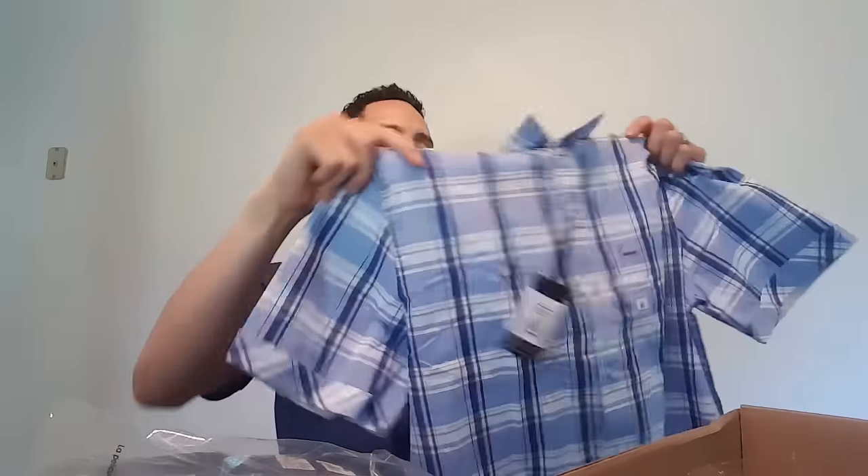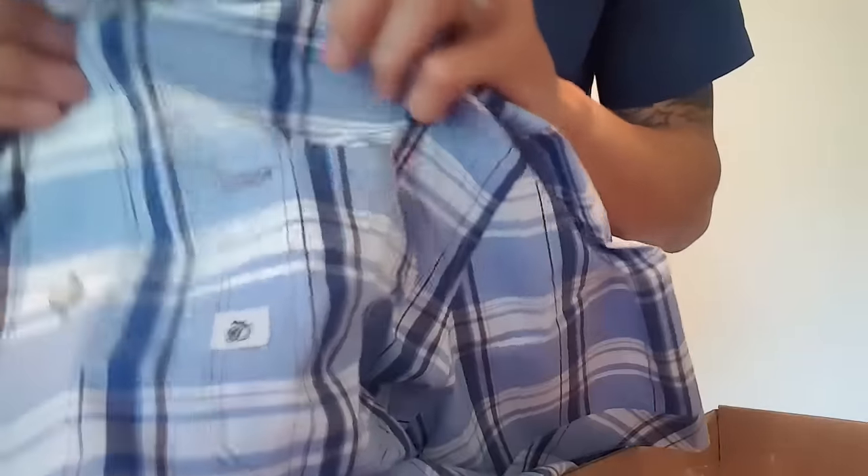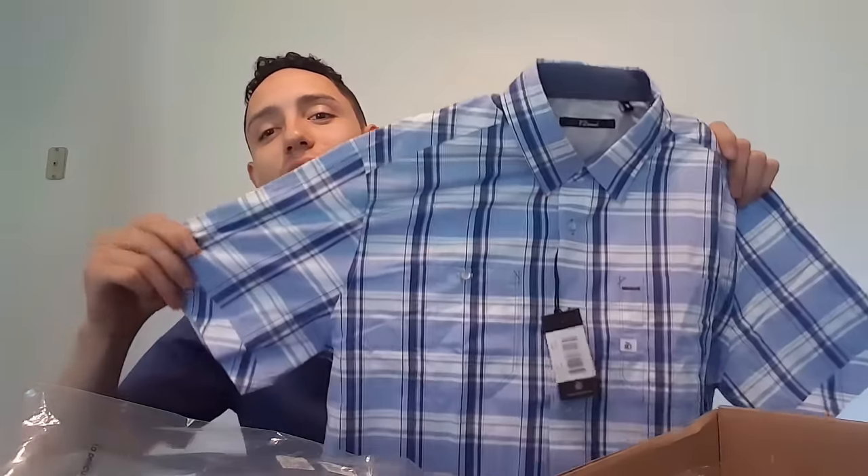Right here we have a short-sleeve shirt from Seven Diamonds, similar to what I have on — just a different pattern. I don't really like it that much. The buttons are different and I'm not a fan of the pocket detail either. This is not my style at all — I don't like the pattern or the color scheme. And this one is $89. So the long-sleeve was $85 and the short-sleeve is $89.